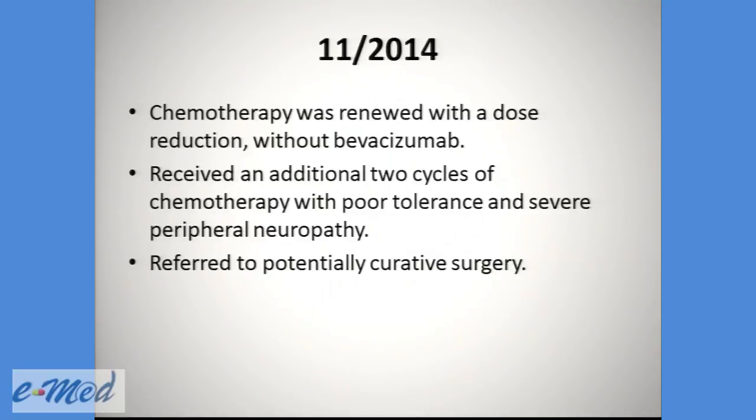In November, chemotherapy was renewed with a dose reduction and without Bevacizumab. He received an additional two cycles of chemotherapy with poor tolerance and severe peripheral neuropathy, and was referred to potentially curative surgery.